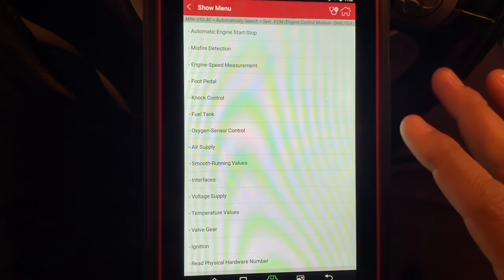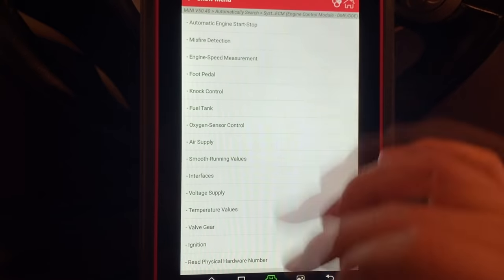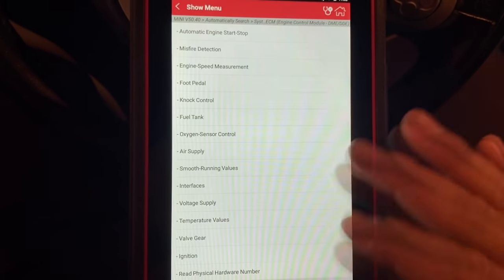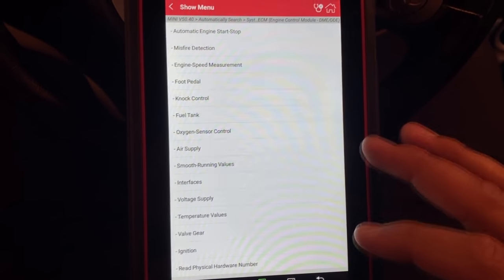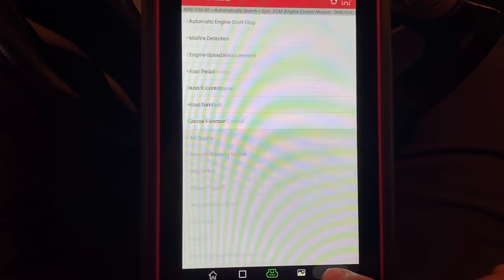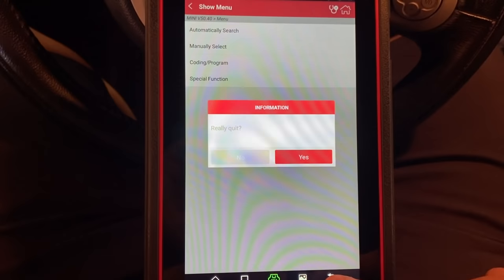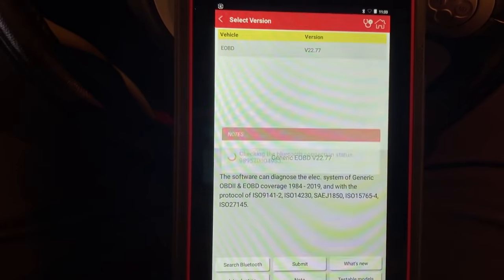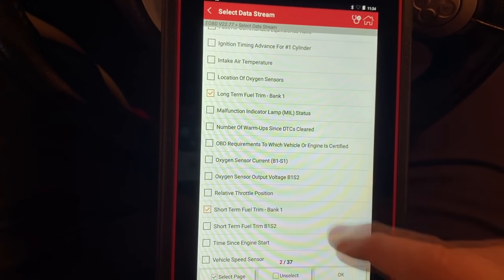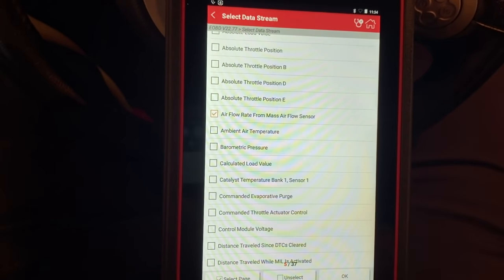One issue I'm running into is that I'm not too familiar with how the data PIDs are displayed for Mini Coopers or BMWs in this scan tool. I looked through the whole list under the OEM software and can't find the fuel trim values. So what I'm going to do is back out and go into global OBD2 mode to use the generic scan tool. In OBD2 live data we can see our long-term fuel trim, short-term fuel trim, fuel system status, and I'll throw in the airflow meter as well.